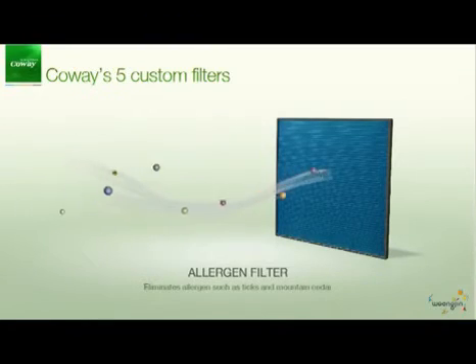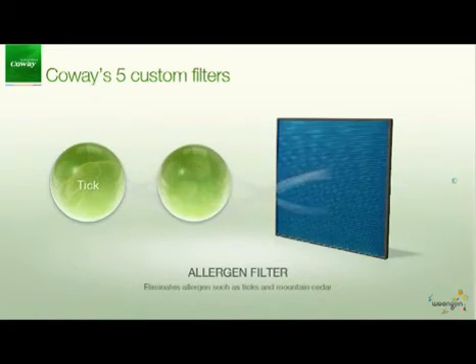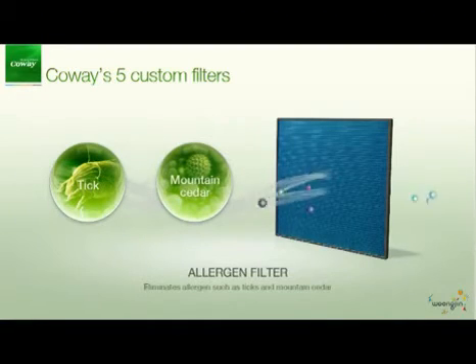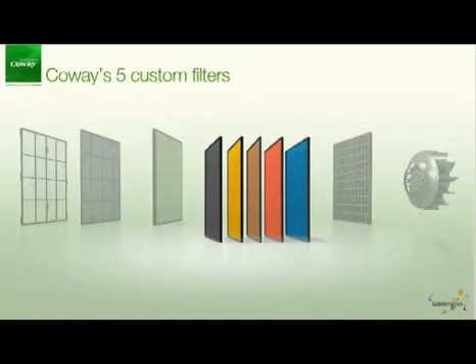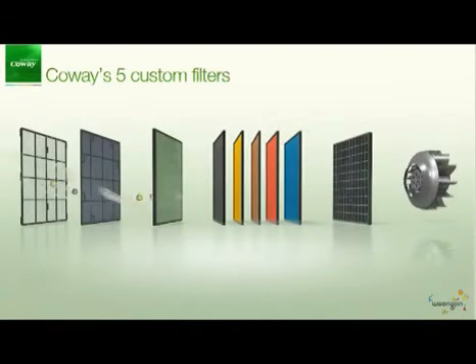The allergen filter removes allergens such as ticks and mountain cedar. With these filtration technologies, your house and your office will be full of fresh and pure air.